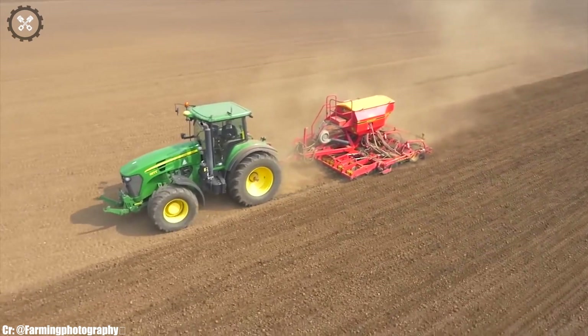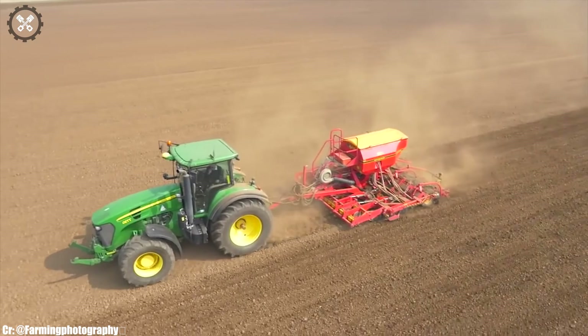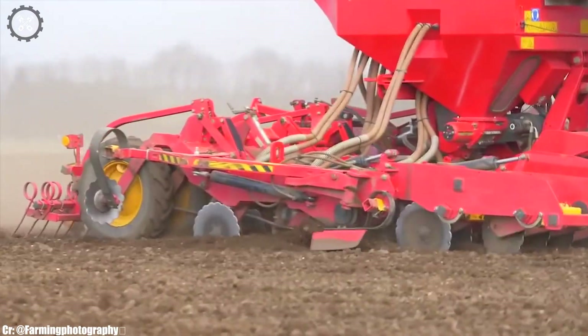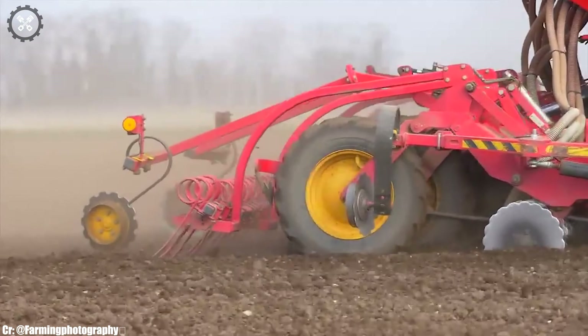Equipped with precision agriculture features such as GPS guidance and data monitoring, it optimizes operational accuracy and control. Its compatibility with a wide range of implements and attachments adds to its versatility in the field.